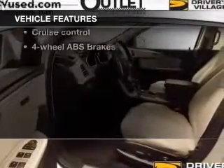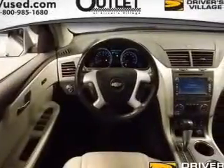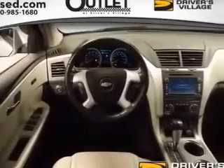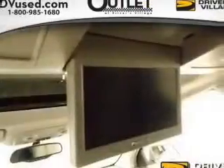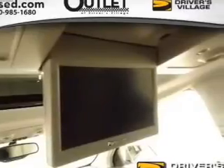Leather seats, power door locks, power windows, cruise control, Bluetooth wireless, a DVD system, and AM/FM stereo with a CD player. Let us put you in the driver's seat today — call or click to contact us.